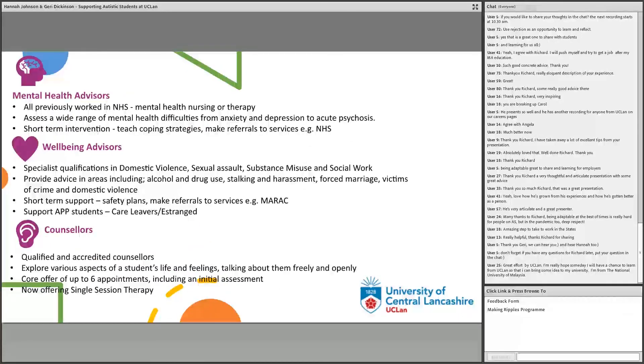Within the counselling, mental health and wellbeing team — who are we? We're a multidisciplinary team, inclusive of counsellors and mental health and wellbeing advisors who have backgrounds and specialisms in mental health nursing, psychological wellbeing practitioners, domestic violence and sexual health support, social workers and teachers, drugs and alcohol support workers, and colleagues who have worked in carer, care-leaver and estrangement backgrounds. We hope that by having such a diverse training background we are able to support the student community well. But we are always learning, evolving and adapting.